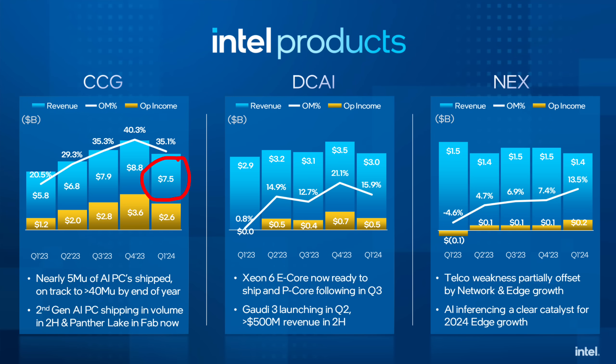Intel cannot afford to lose any more client market share. Zen 6 Medusa, to me, sounds like yes, it will be some sort of desktop successor to Granite Ridge — but I also believe the name Medusa has wings, like Phoenix, like Strix. I believe Medusa is a family of powerful APUs that AMD has working on for both laptop and possibly desktop as well. I haven't even scratched the surface of the Zen 6 and Zen 7 information I want to leak, but this feels big enough for today.